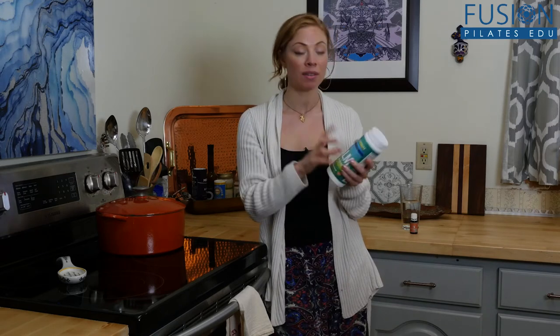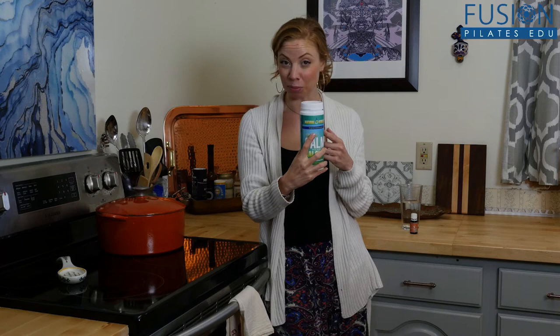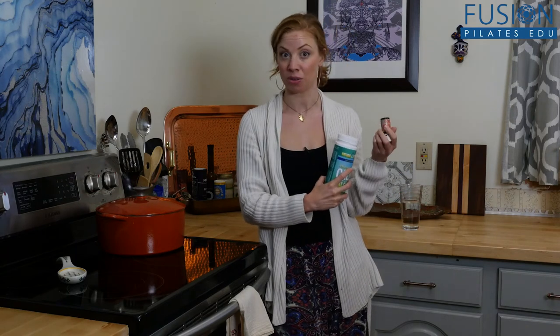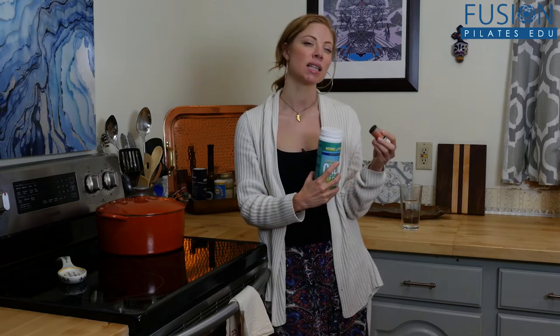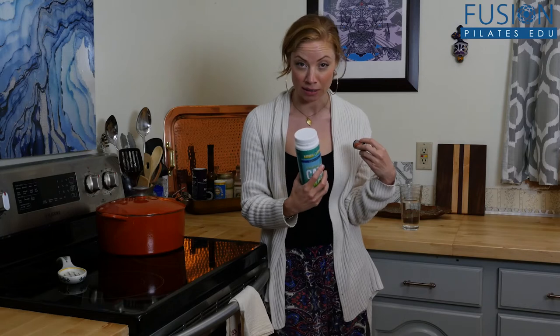I prefer the original unflavored because I like to use my Young Living oils and tangerine, because it's a nice sedative to just do a few drops of this. It tastes a little bit more natural for me than the ones that are more sweetened.